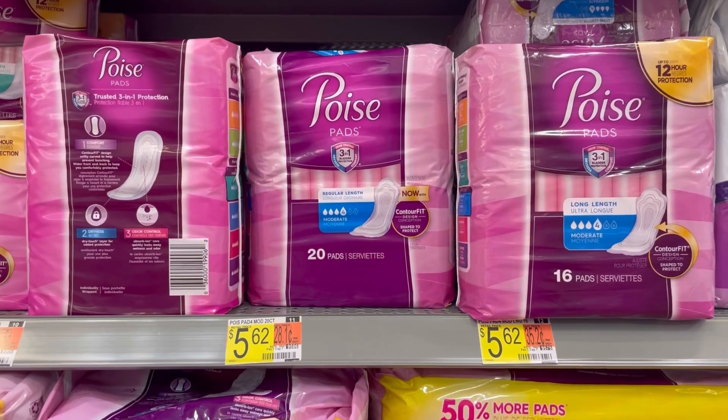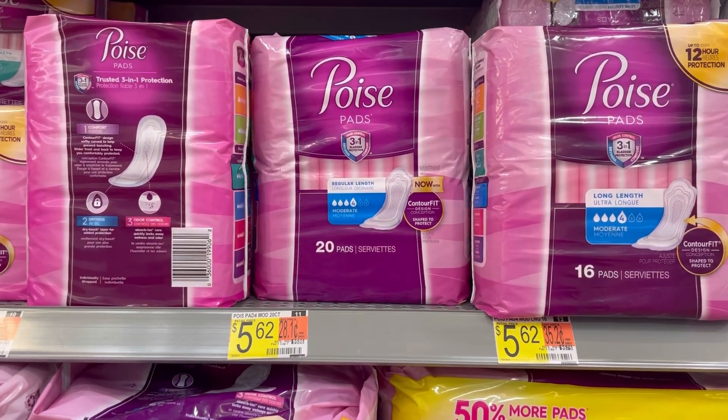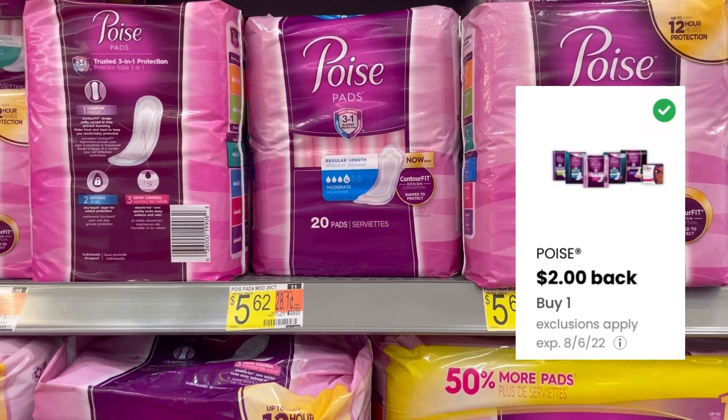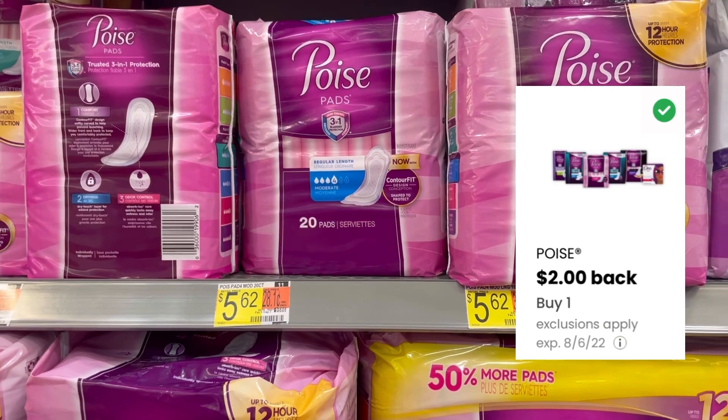For this first deal, I'll be grabbing these Poise pads for $5.62. There is an Ibotta rebate giving $2 back, and also on the Coupons app you can get $2 back, making these just $1.62.